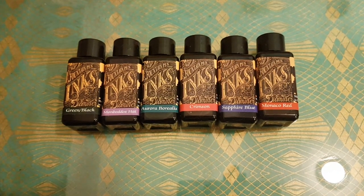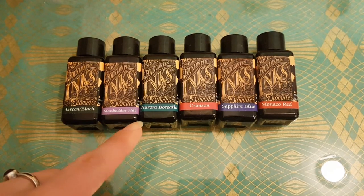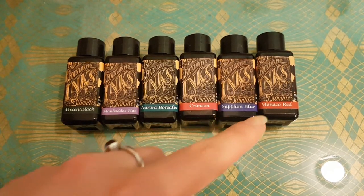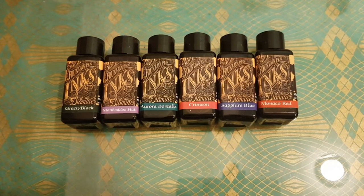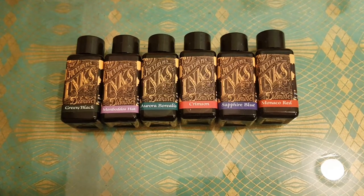I've got Diamine Green Black, Mombardo's Hat, Aurora Borealis, Crimson, Sapphire Blue, and Monaco Red. The reason I chose these is because I've got quite a lot of the little 30 mil bottles of Diamine ink already.